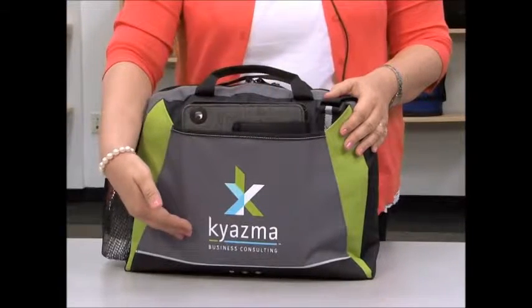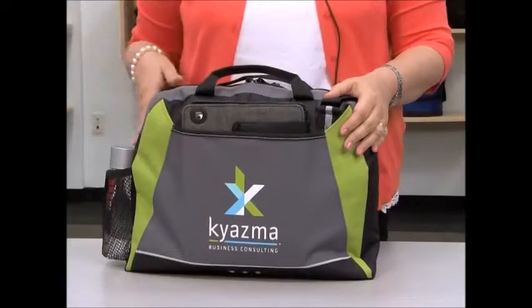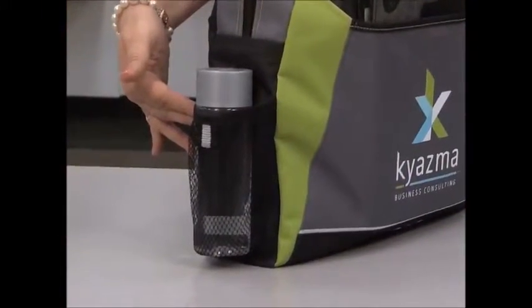This kid-friendly item features a front slash pocket with Velcro closure sized to fit a tablet with a case, a side mesh water bottle pocket, and an exterior pen or stylus loop.